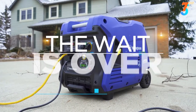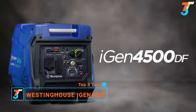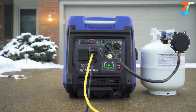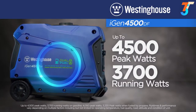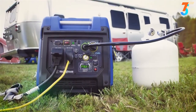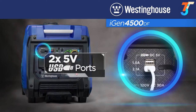Introducing the all-new iGen 4500 dual fuel inverter generator by Westinghouse. Capable of running on either gasoline or propane, the dependable Westinghouse engine produces up to 4500 peak watts and up to 3700 running watts, and can run up to 18 hours before refueling. Easily connect to your camper or home with the TT30R RV and camper-ready outlet, 120-volt standard outlet, and dual USB charging ports.